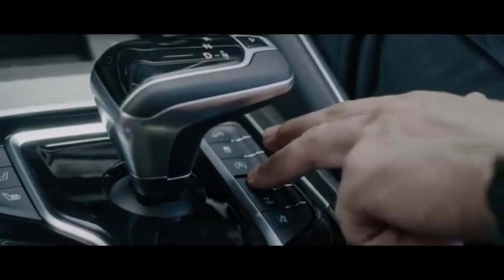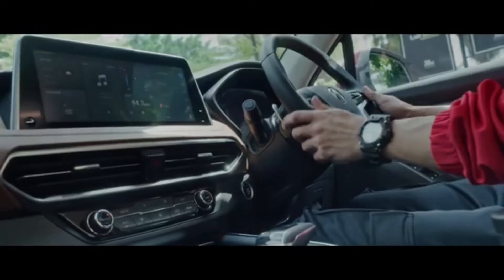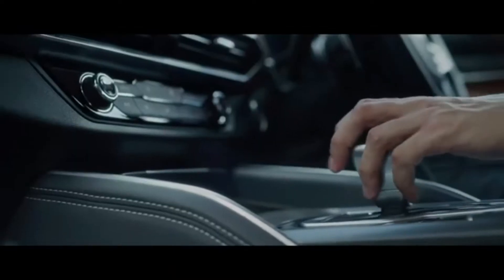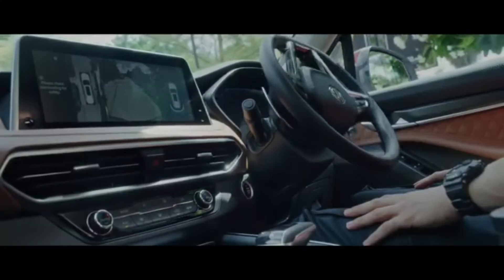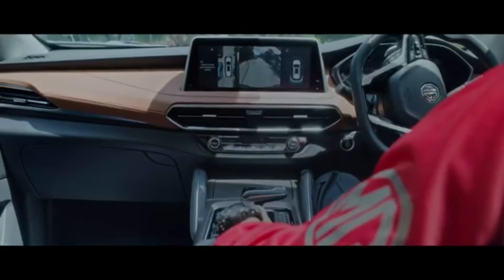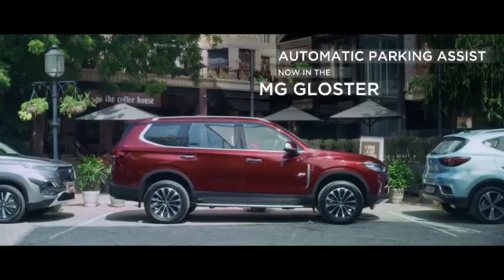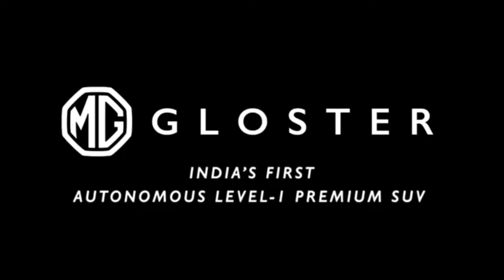In the parking demo, the car parks itself by clicking a button — the gear is reversed automatically. You can see there is a 360-degree camera as well. This car is being parked by MG's system.